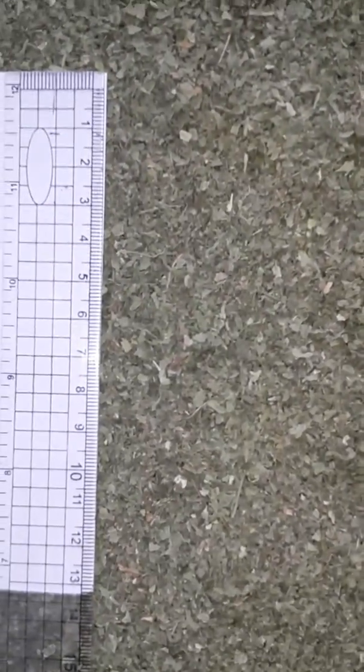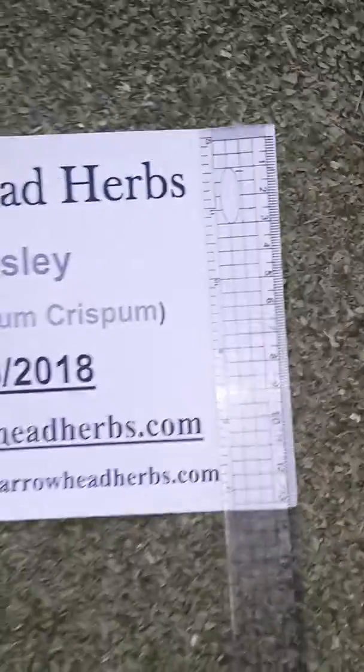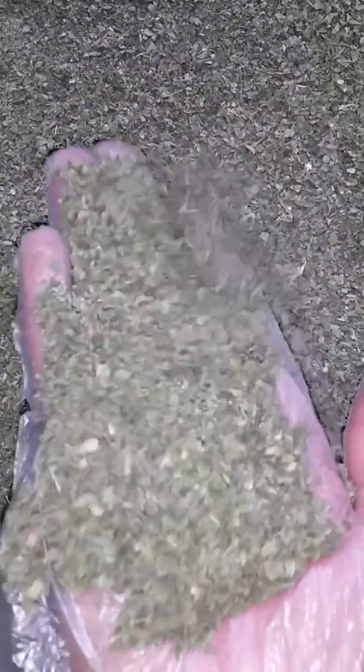Here you can see parsley, one of our products. We offer two kinds of parsley: sun-dried parsley and machine-dried parsley. The size of our product is available according to your request.